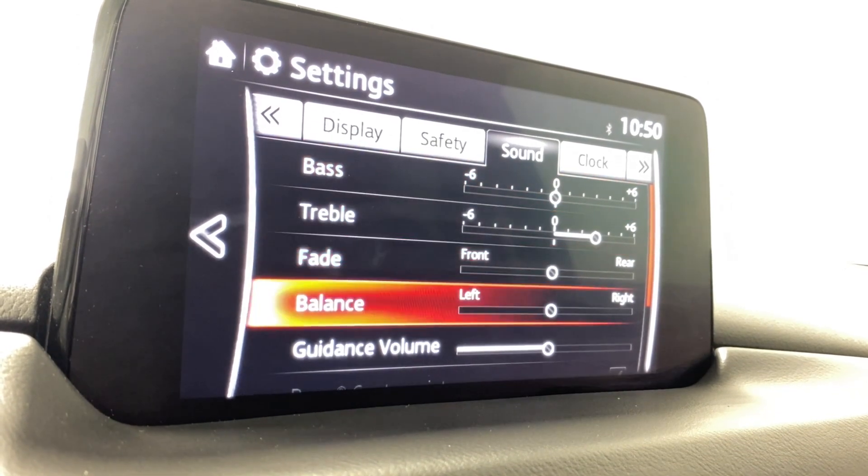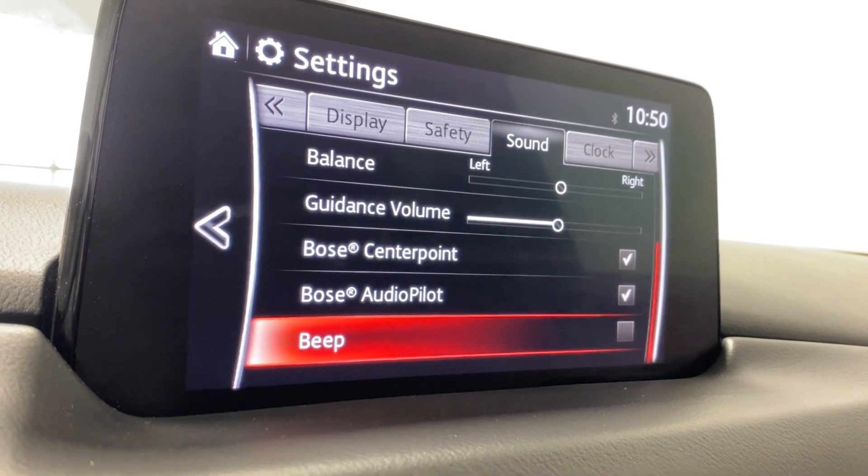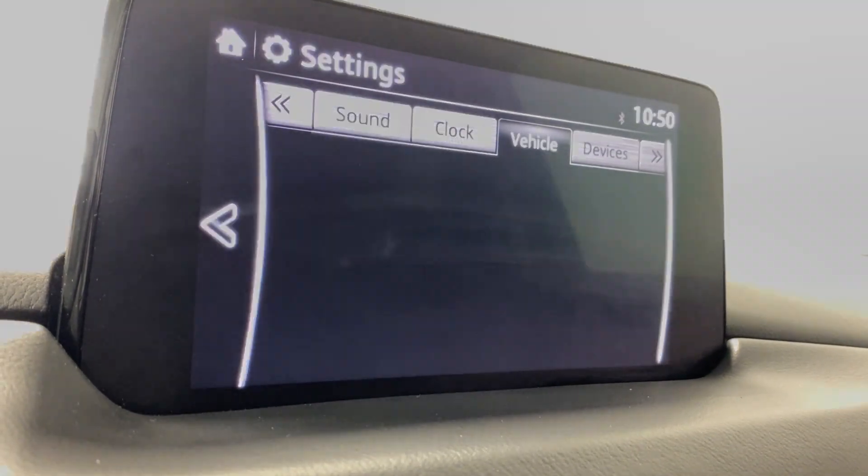Sound settings here: bass, treble, fade, balance, guidance volume, your Bose center point, audio pilot, and your beat. Clock settings here include time mode select and daily savings time.